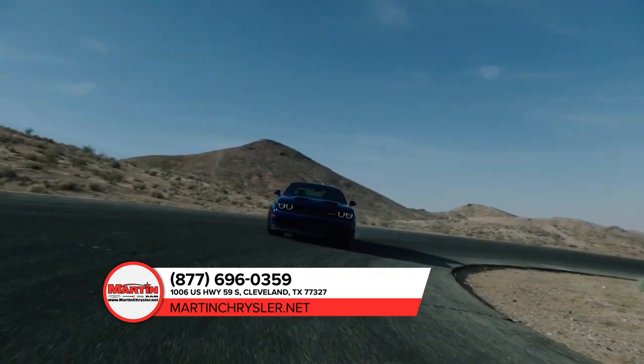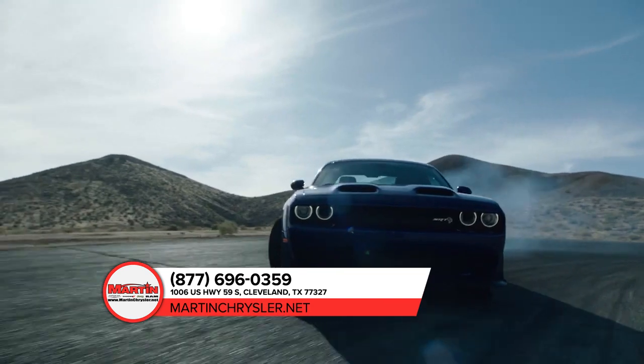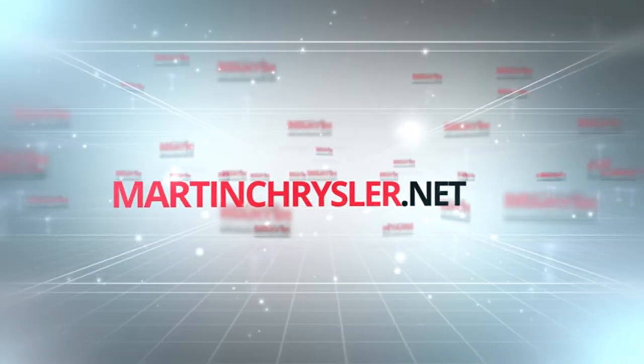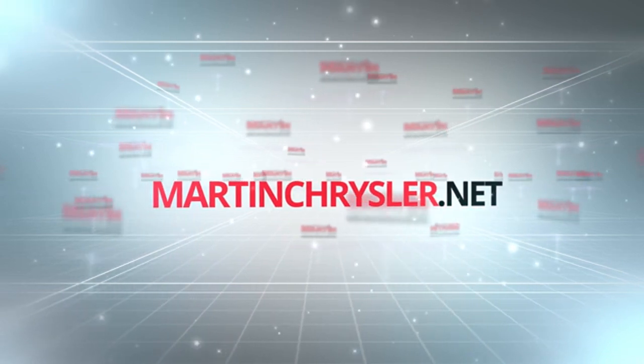Stop by today and get behind the wheel of the Dodge Challenger. For more information and to see how Martin keeps it simple, visit us online at martinchrysler.net.